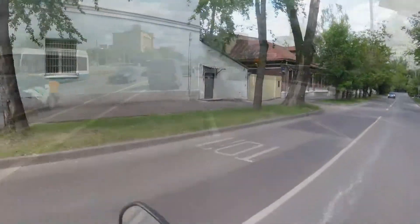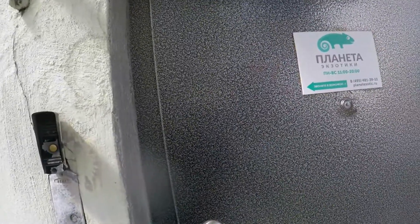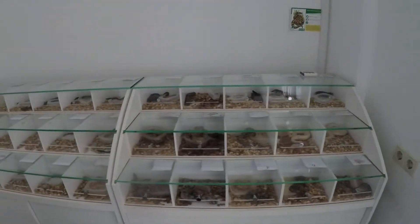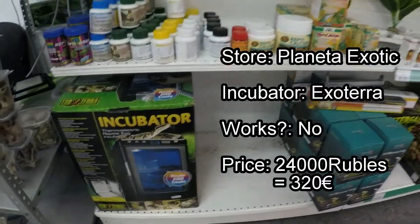And this one is Planeta Exotiki. Boa pythons are the best — oh yeah, nice! What a nice display, very cool. Okay, Exotec incubator: 24,000 — a little bit more expensive.